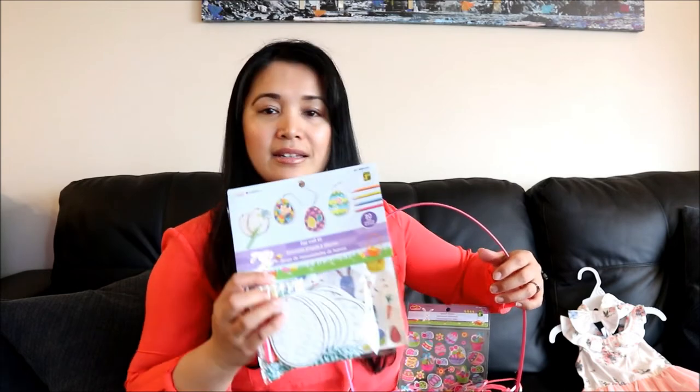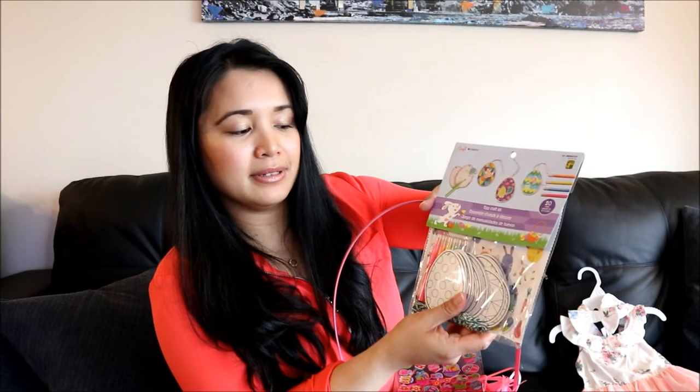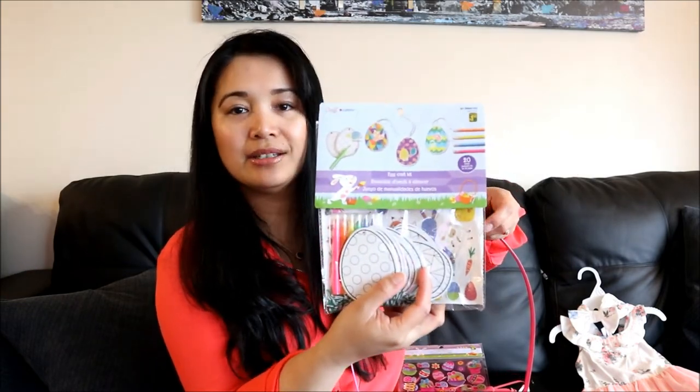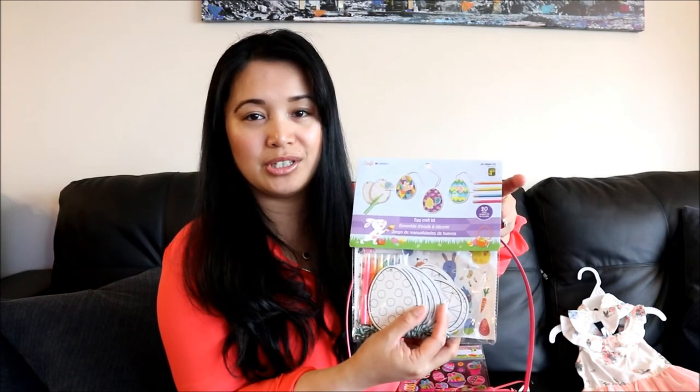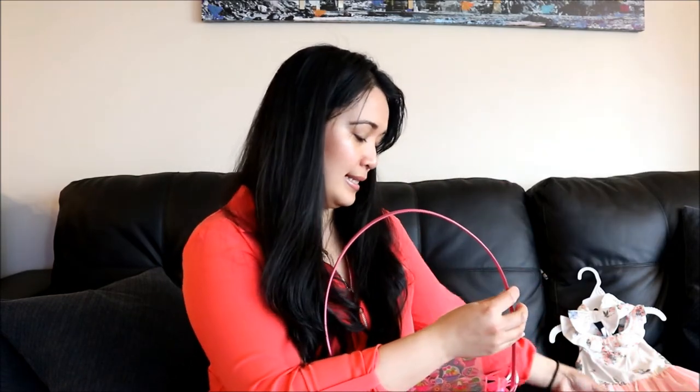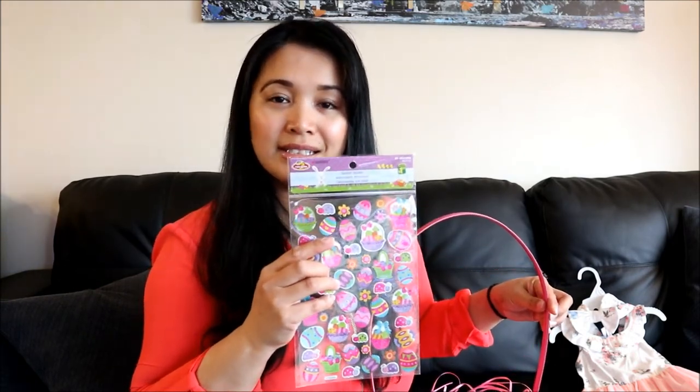These are some Easter egg crafts — she gets to color and it includes a couple of stickers. Bella's really into just drawing or scribbling. And lastly, I got her these Easter egg stickers. It's really cute, nice and bright, perfect for springtime.